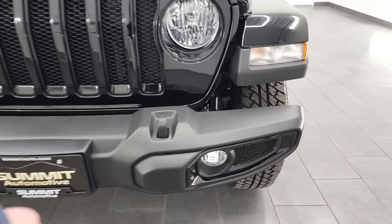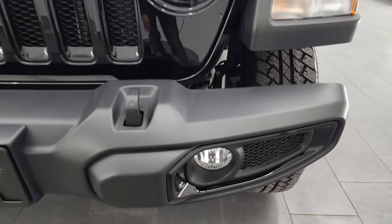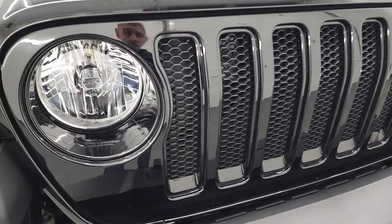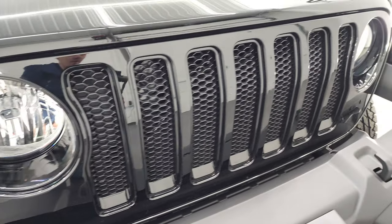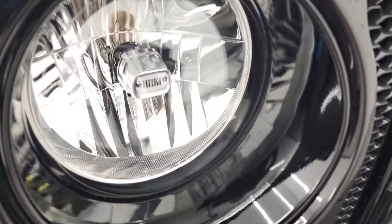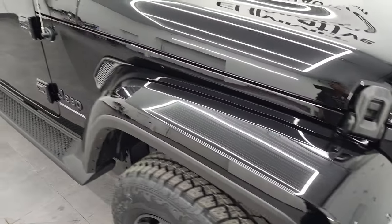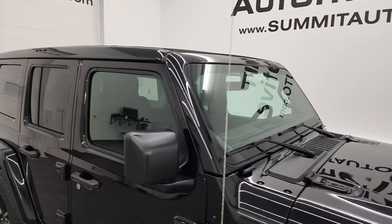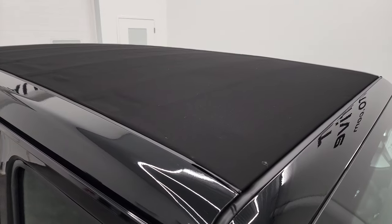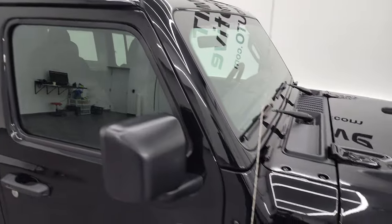Starting off, you'll notice that you get these gloss black accents around the fog light bezels. You also have the gloss black grille with gloss black inserts. You'll also notice you get a little Jeep logo on the headlights. You also get the color match fenders and the color match top. This one has the special retractable top, and we'll get into that in just a minute.